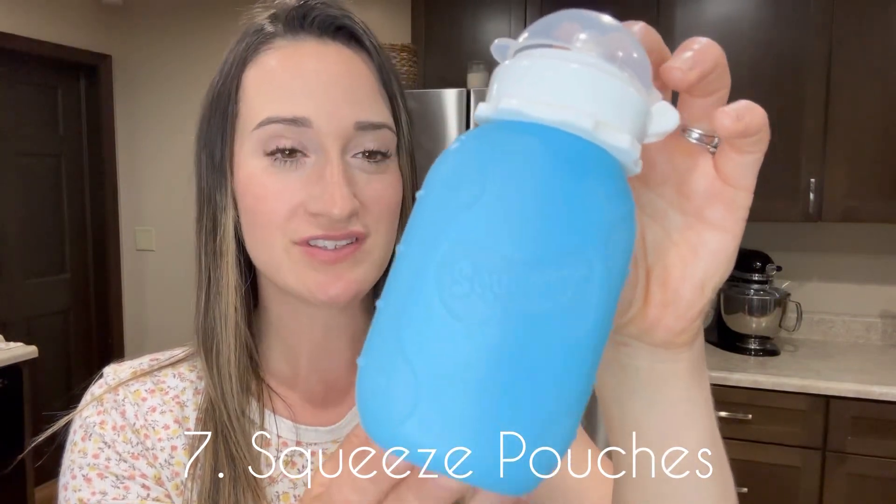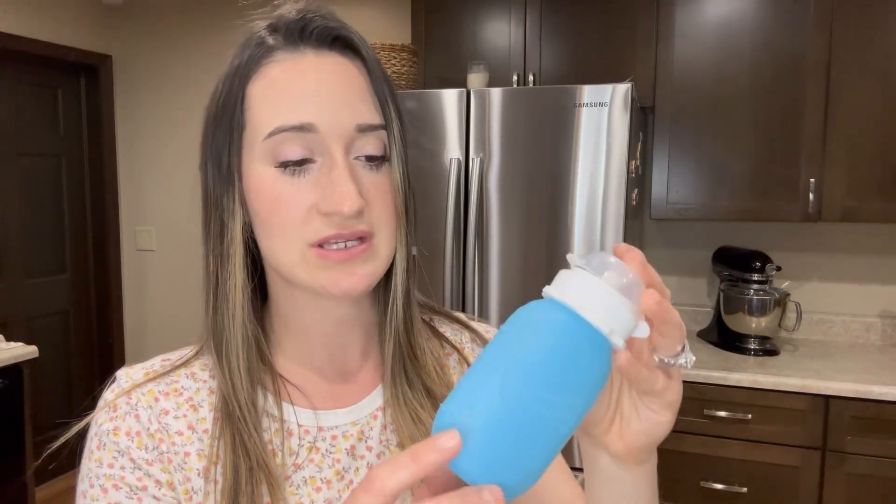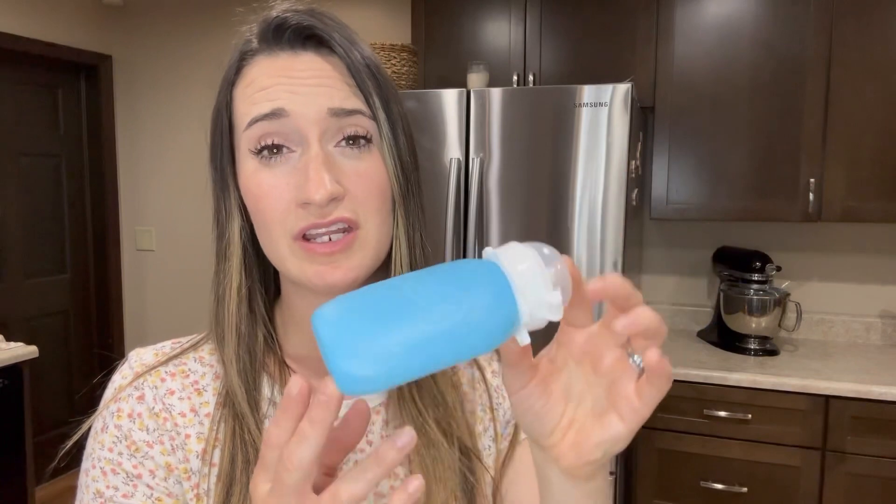Number seven is squeeze pouches. I just buy this — it's called a Squeezy Snacker, I got it off Amazon. I really like it because it's silicone and not plastic, and it's also a cheaper way to get squeeze pouches for my baby. It's a quick, easy, mess-free snack — especially useful at church. I fill it with plain Greek yogurt and applesauce, mix that up, and he eats it. You could put anything in there. There are also some really good healthy squeeze pouches in the store — just check the ingredient list and make sure you're giving your kids real food without any unnecessary additional ingredients.